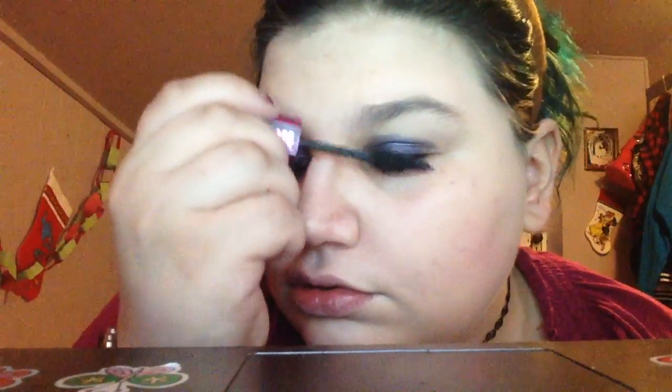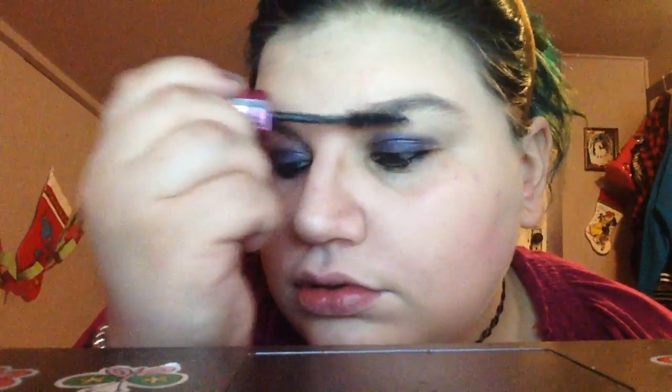Now we're gonna gently put on mascara. I have to fix this a little bit first. Okay, before I do anything else, I'm gonna put on some hand lotion — yeah it's the Halloween kind but I don't care, I like to keep my hands smelling good.